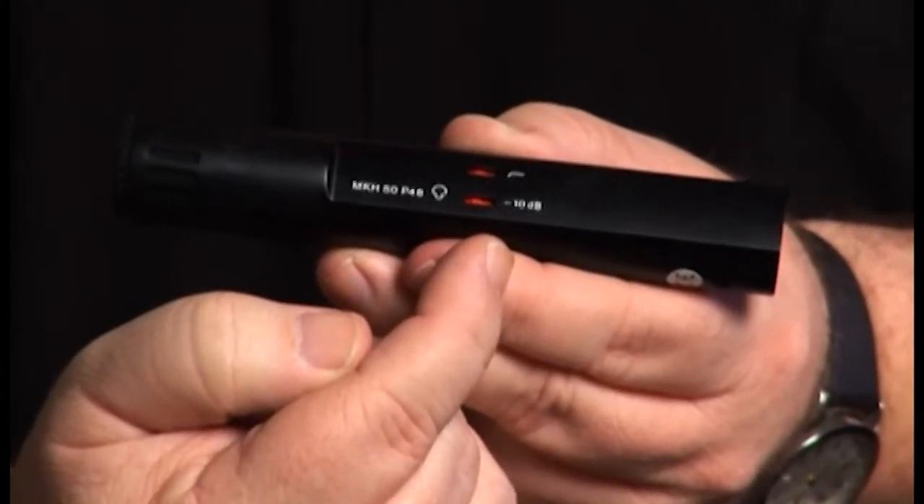Just below the low-cut switch is a 10 dB pad, which basically pads down the audio a little bit in case you have something very high SPL — very loud — that you're recording. We want you to hear the air conditioning going off in the background. What you're hearing is the air conditioning in this room with the MKH-50 microphone flat. Now we're going to engage the low-cut filter and listen to how the air conditioning is affected by the loss of the low end. Here's the MKH-50 with the low-cut roll-off engaged — you should hear an audible difference.